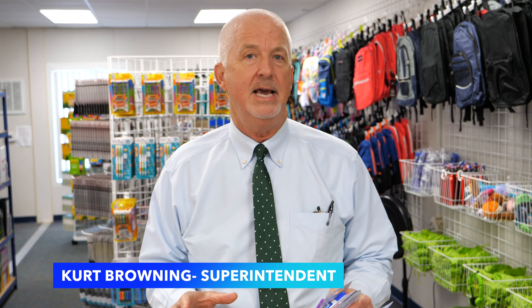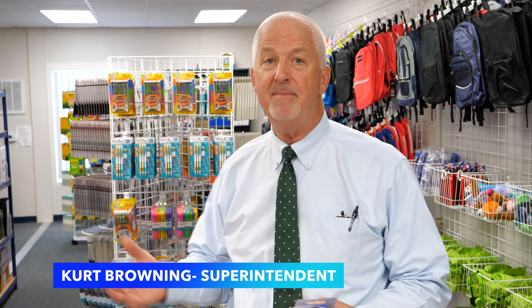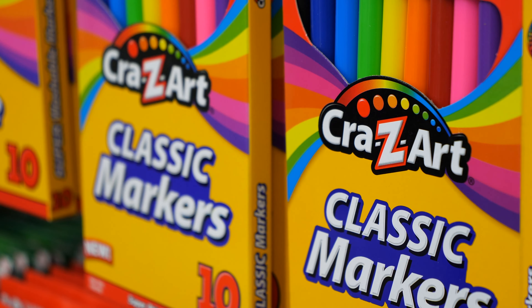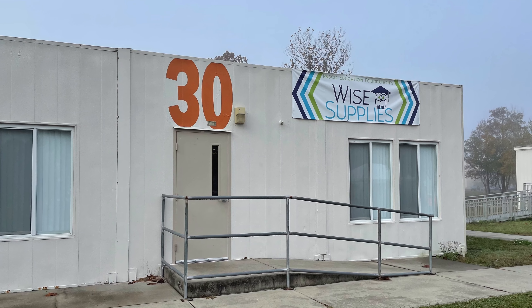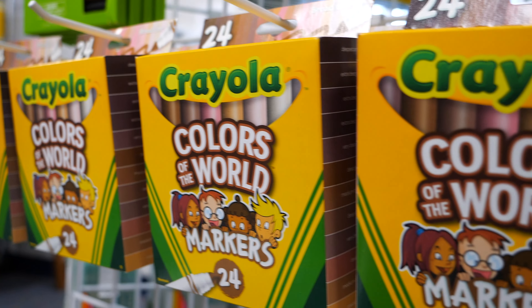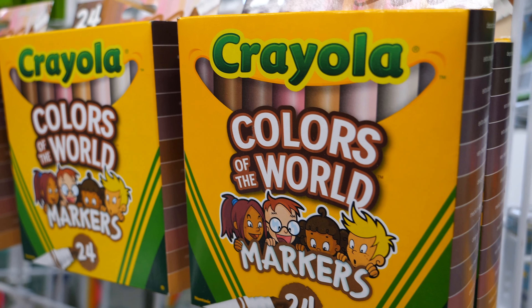I'm here at Y Supplies, which you can see behind me, is the new effort by the Pasco Education Foundation to support our teachers in our classrooms. We are located at the district office in Landau Lakes in Portable 30. This is an exciting place for teachers to come and get supplies that you need in your classrooms, and we're just excited that the foundation is able to partner with us and provide these supplies to our teachers — just to take some of that burden and pressure off of you and your students.